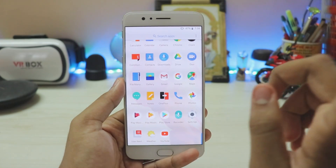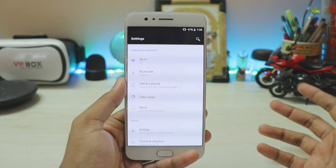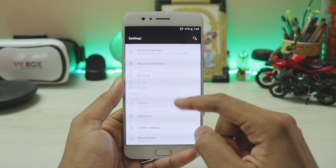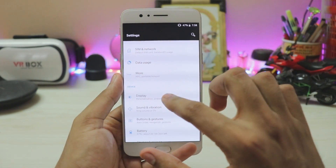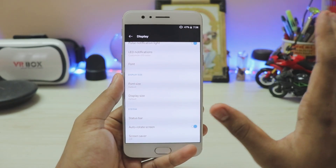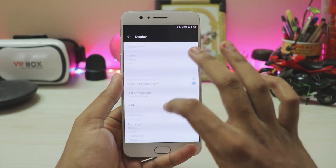The single biggest app update is Settings. All the icons have been completely changed — looks very different and clean. 'Oxygenified' is the best word for it. Going to Display, device-specific features haven't been touched and remain the same as before.